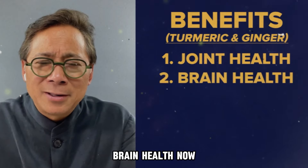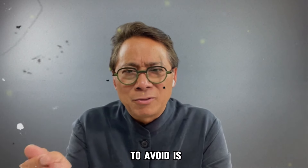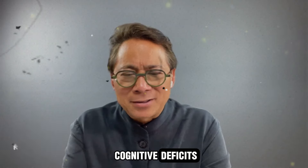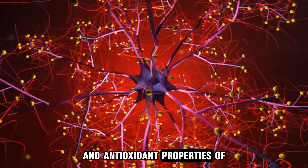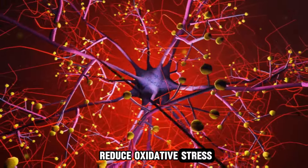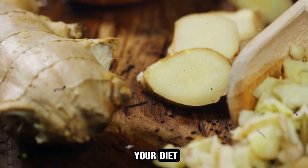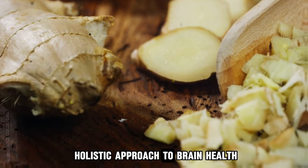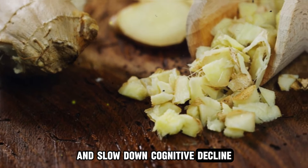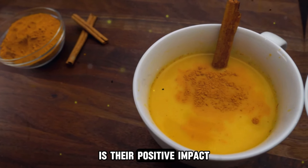Another notable benefit of turmeric and ginger is their role in brain health. As we age, one of the things we really want to avoid is dulling of the brain and cognitive deficits. The anti-inflammatory and antioxidant properties of turmeric and ginger help protect neurons and reduce oxidative stress, supporting better cognitive function. Including these spices in your diet as part of a holistic approach to brain health can help maintain mental sharpness and slow down cognitive decline.